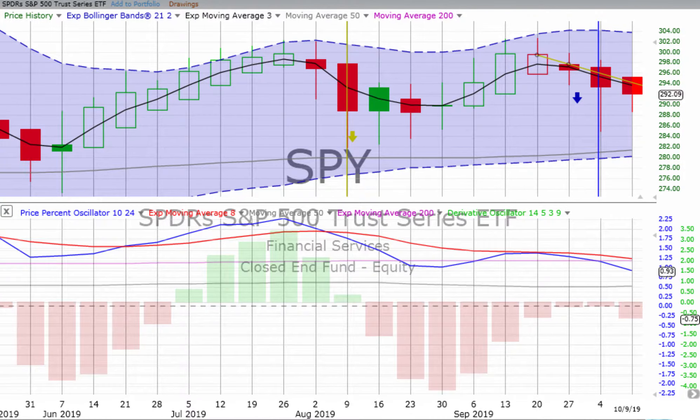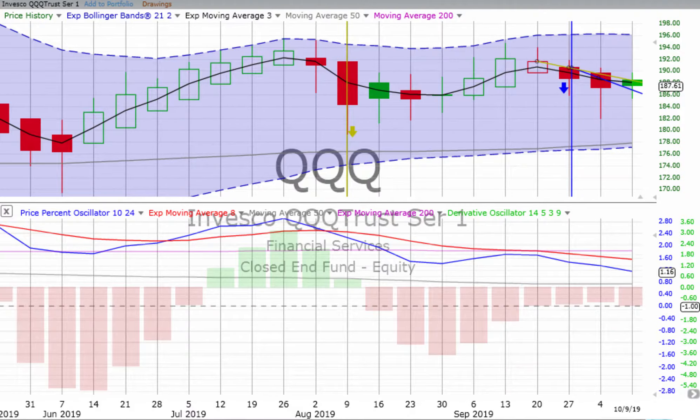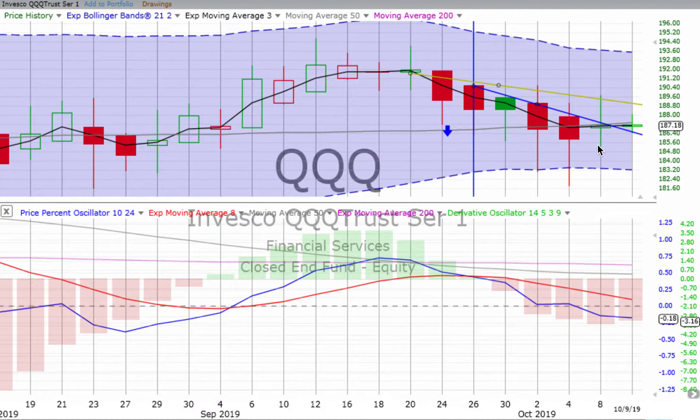We're going to leave the S&P 500 and go to the NASDAQ 100. We see that it's a green spinning top so far this week, which means indecision tending up. However, our price percent oscillator is continuing to move down, actually at a steeper angle than the prior week, and the derivative oscillator is gaining downward momentum. Going to the two-day chart, we see two green spinning tops — indecision tending up. Price percent oscillator still heading down somewhat, but the derivative oscillator is losing downward momentum, so things are weakening.